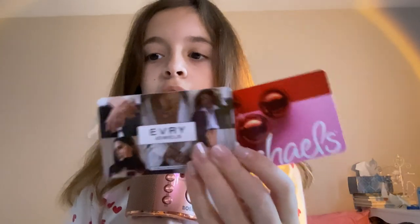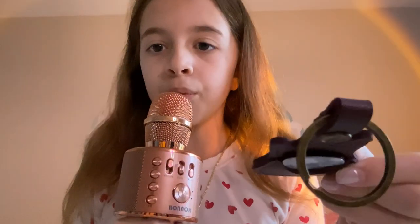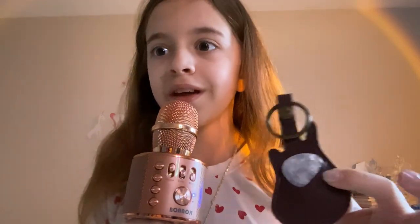The first two things I got were gift cards — one to Eves Jewels and one to Michaels. I love both of those stores, so literally the best gifts ever. Next thing I got is this little guitar keychain and it comes with a bunch of little guitar picks in it. I recently got a guitar and I'm going to be starting lessons soon, so I'm really grateful for this.